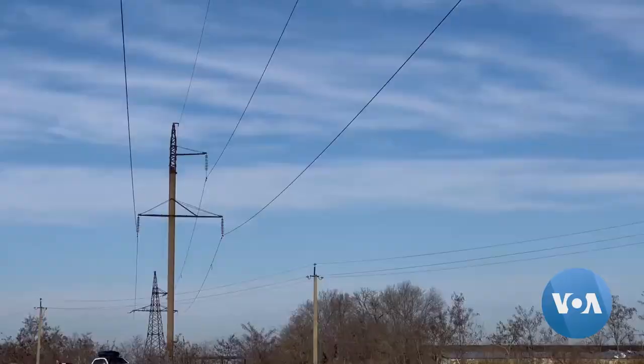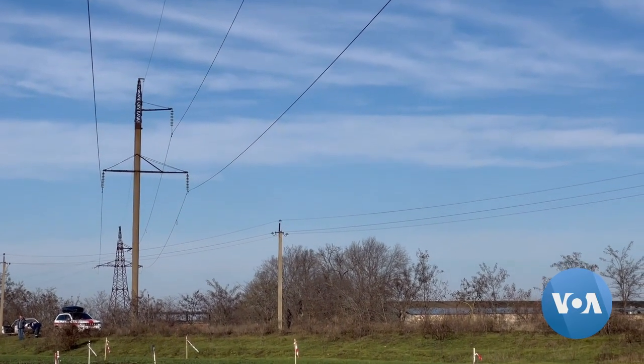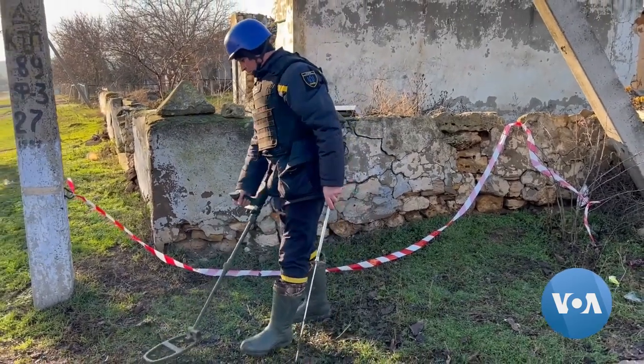Usually, one of the first areas minesweepers scrutinize is under power lines. The sooner that area is clear, the sooner electricity can be restored.